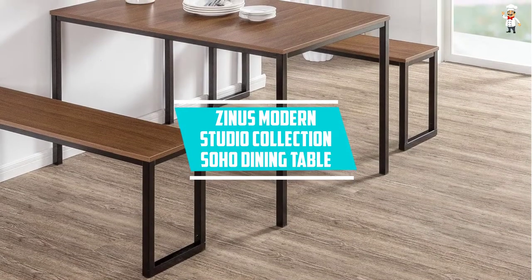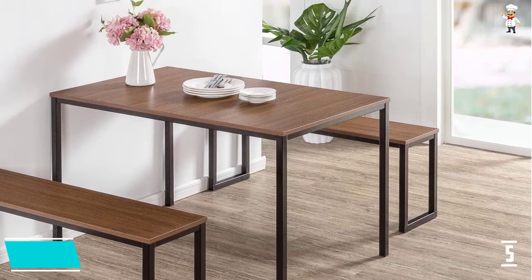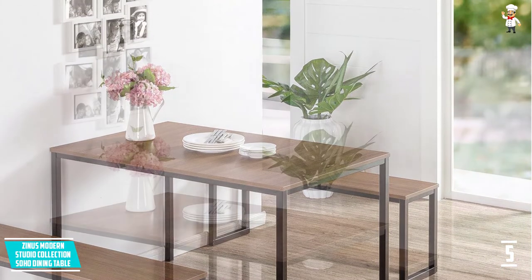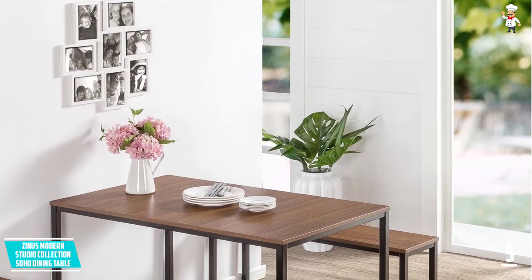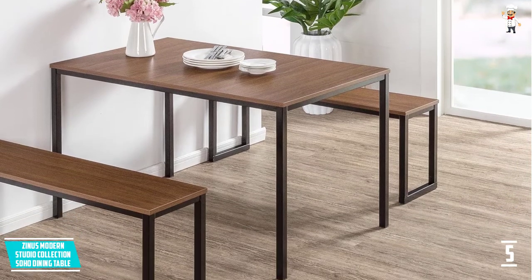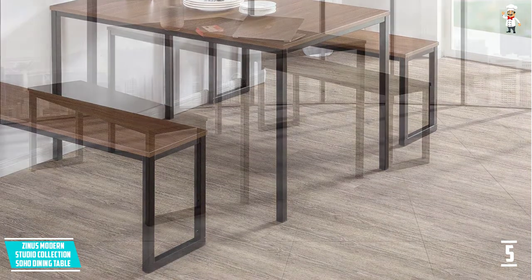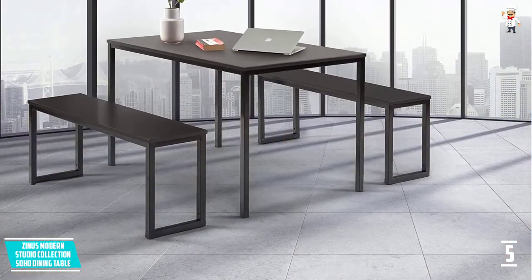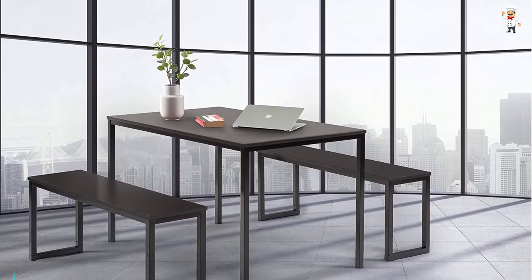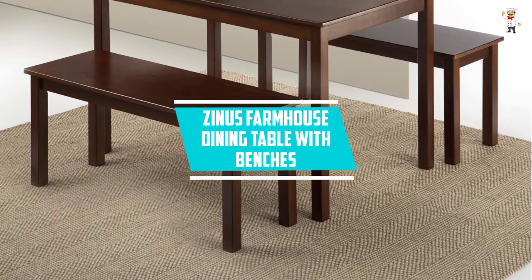At number five, the Xinus Modern Studio Collection Soho Dining Table. This kitchen table with bench set is available in three color choices: brown, espresso, and white. The set comes with a table and two benches. The overall table size is 48 inches x 30 x 29H, while the benches measure 44 inches by 12 inches x 18H. The set features a sturdy construction with a strong steel frame and wood grain finish.